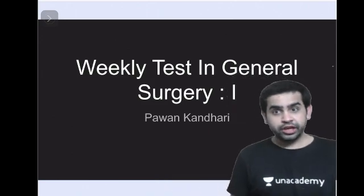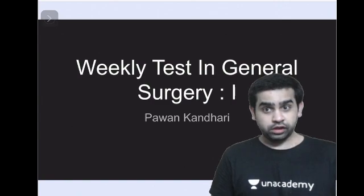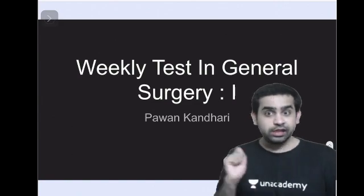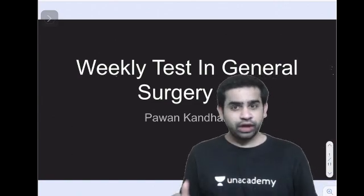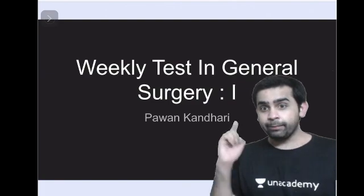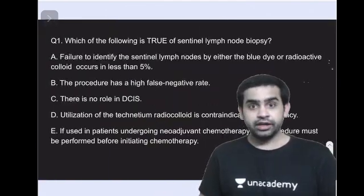Hi guys, this is Dr. Bhavan, your surgery educator on an academy platform. Today I'm here to introduce the weekly test in general surgery. Every Saturday I will be uploading a short surgery quiz of four or five questions, followed by a detailed discussion. Let us start with this particular test.